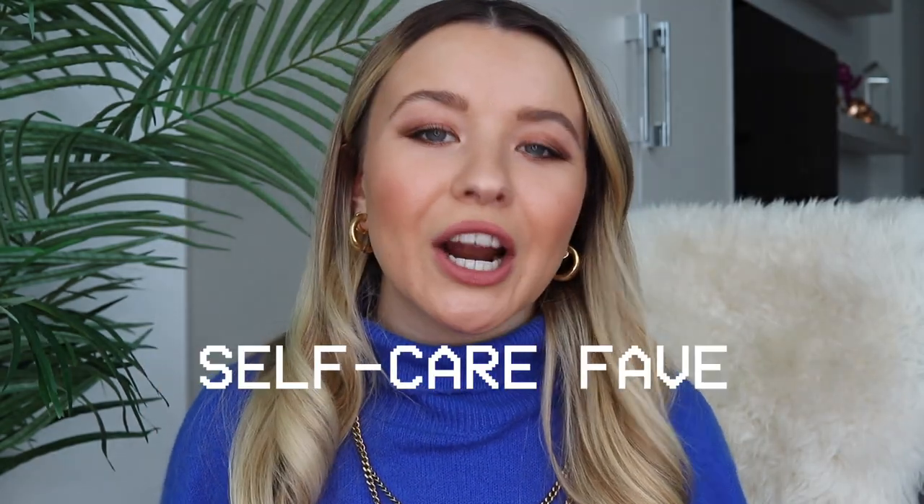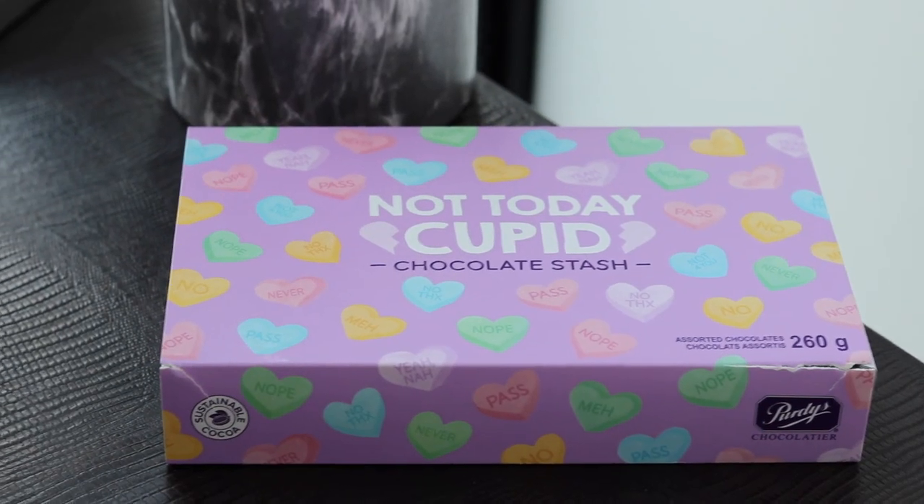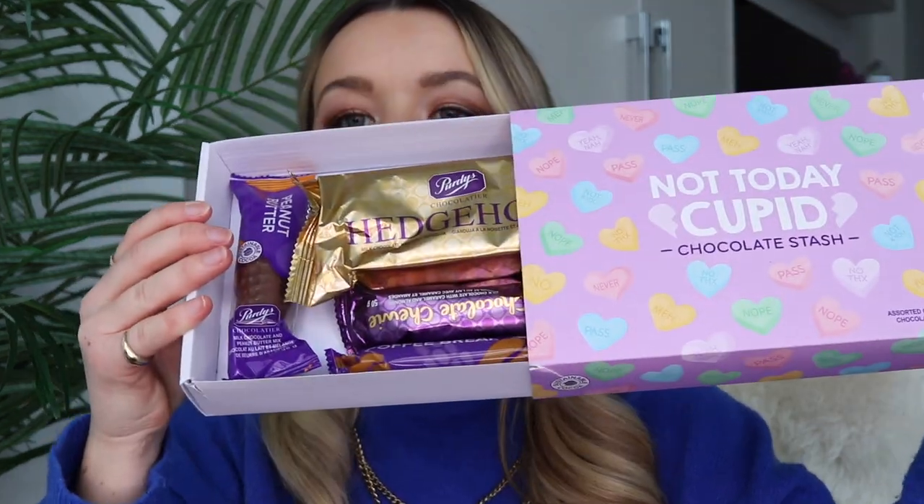This next favorite is in the spirit of self-care, and that's because Valentine's Day is around the corner. I have been treating myself to all the chocolates that come out this time of year. I got this little kit that says 'Not Today Cupid' from Purdy's Chocolate. I love their chocolate — it's a very luxurious brand and the packaging is so cute. They're pre-packaged into a very consumable size, so I can just take one out after dinner and indulge a little bit.